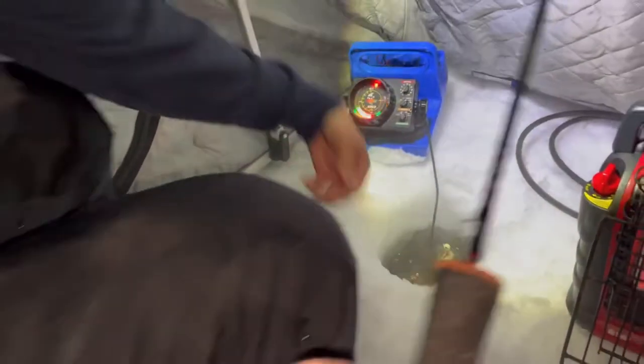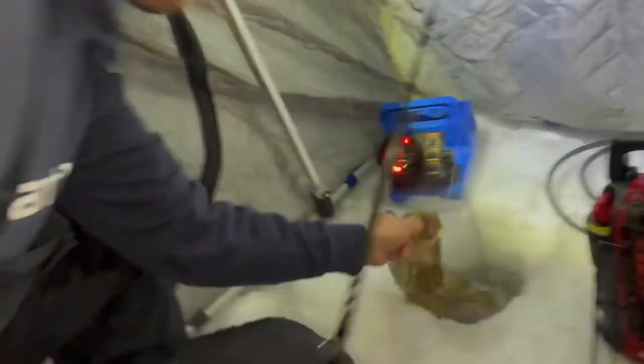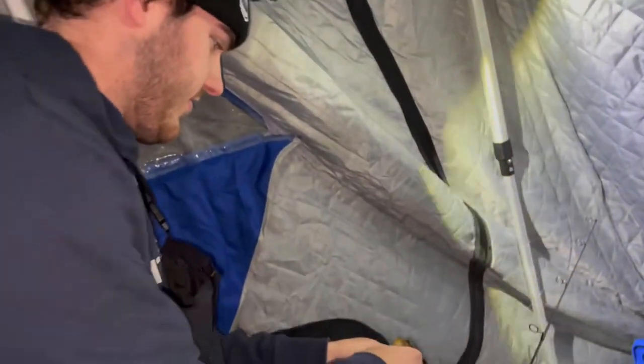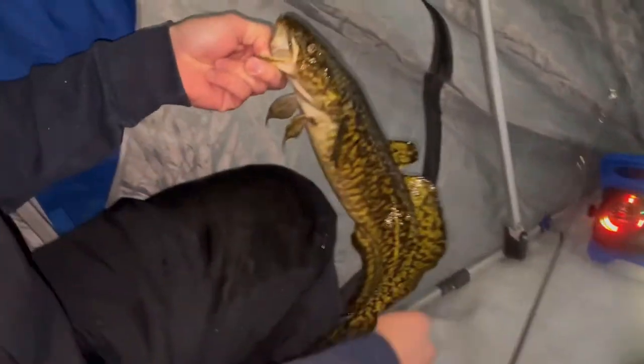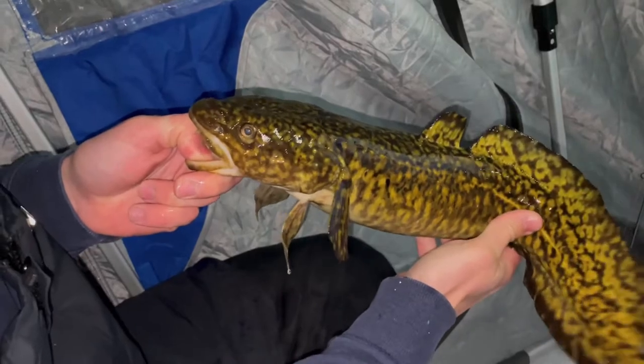Burbot on! Ian tells us to look at the moon. Number three for Will — I have not caught a burbot yet. There's another one down there. Burbot number three — bro you want a picture of that one?